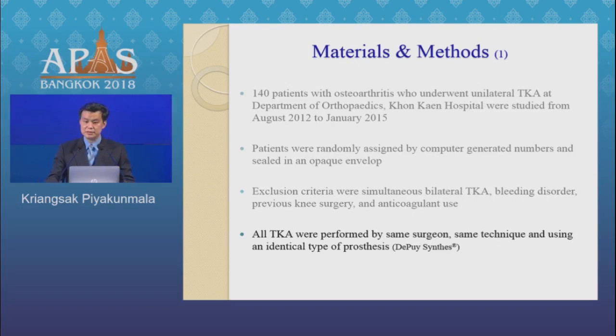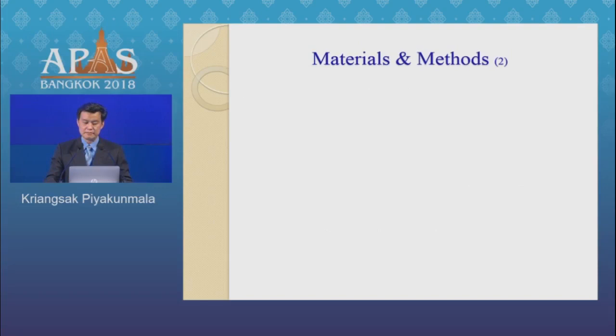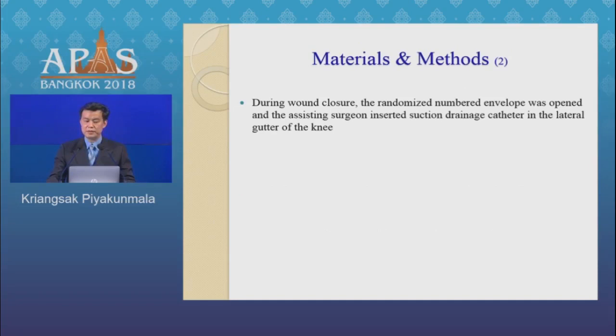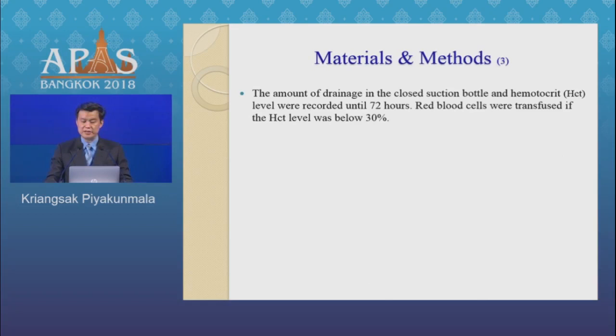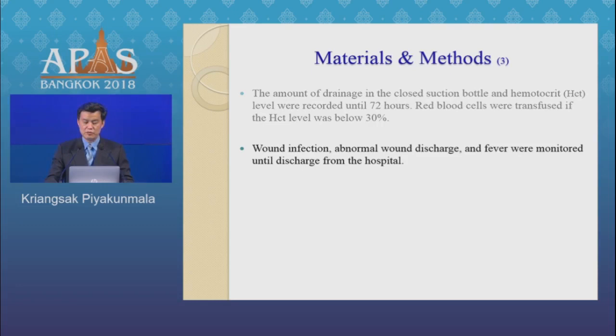All TKA procedures were performed by the same surgeon, using the same technique and identical type of prosthesis. During wound closure, the sealed envelope was opened and the surgeon inserted the suction drainage catheter in the lateral gutter underneath. The closed suction drain was pre-evacuated to 980 mbar pressure and clamped for the first 4 postoperative hours. The amount of drainage and hematocrit level were recorded until 72 hours. Red blood cells were transfused if the hematocrit level was below 30%. Wound complications such as wound infection, abnormal wound discharge, and fever were monitored until discharge.